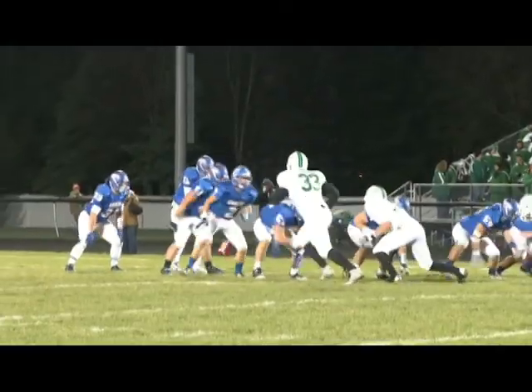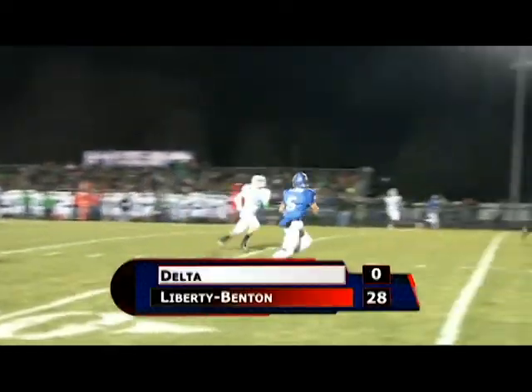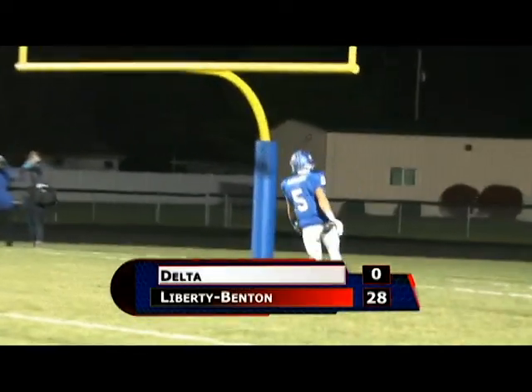Liberty Benton up seven nothing in this one and they would go on to roll. There you see the BJ Lawson catch again. Liberty Benton rolls 28 nothing.